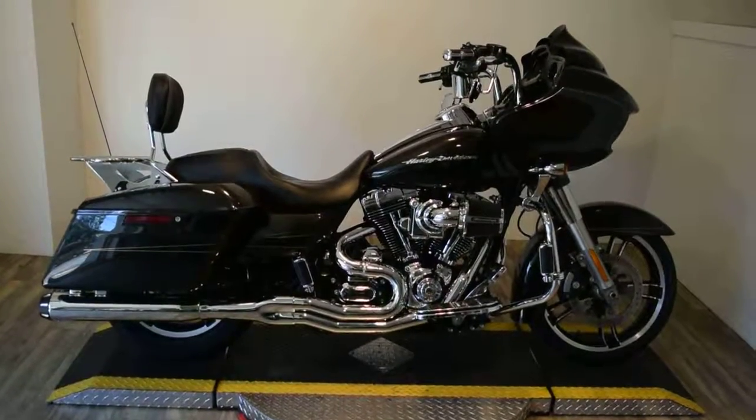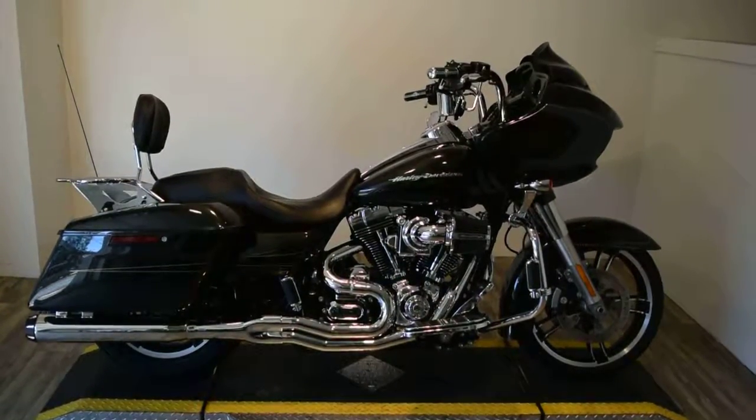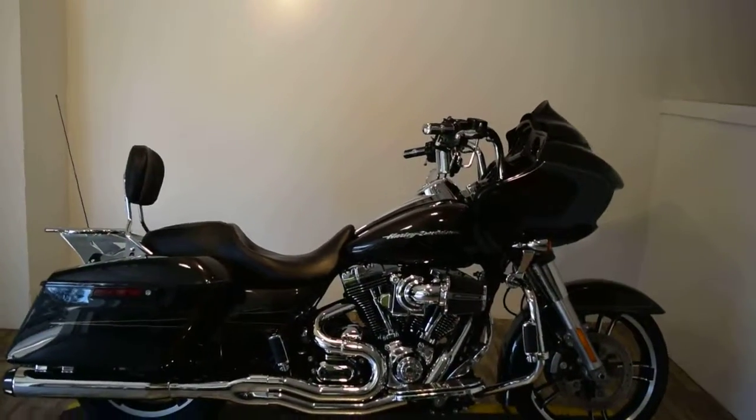Monster Power Sports is offering this 2016 Harley-Davidson Road Glide Special. This bike has a ton of extras on it.